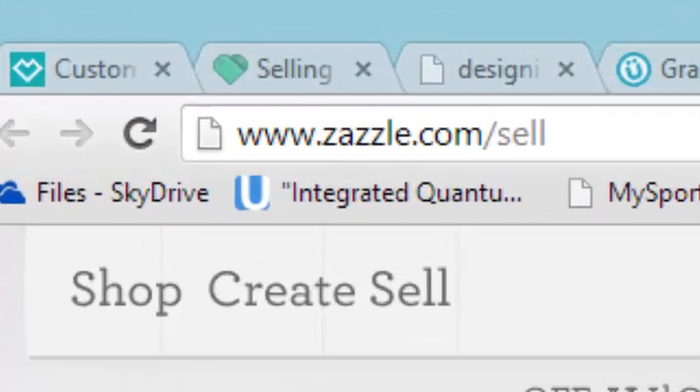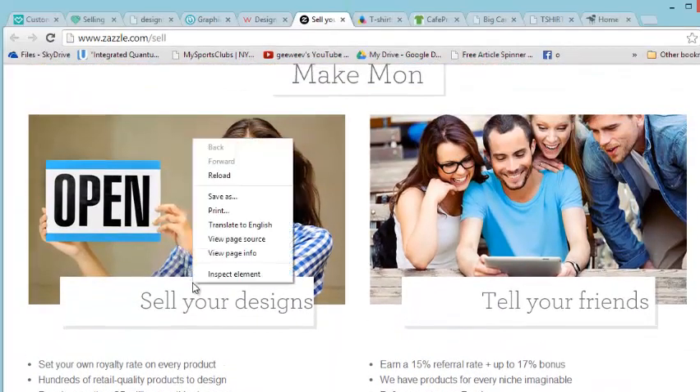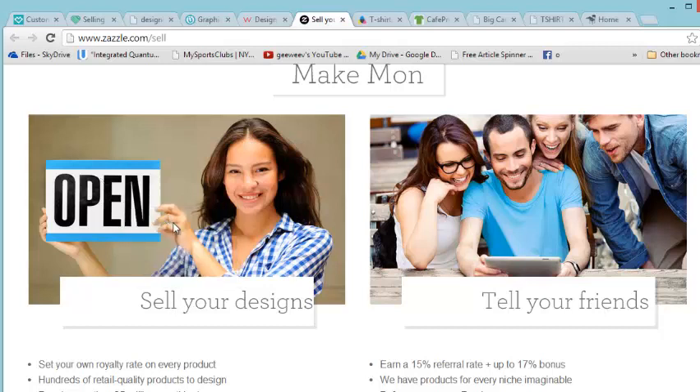Zazzle.com — this is another one where you can sell your designs and open up your own Zazzle store. The great thing about Zazzle is that you can have a t-shirt line for virtually no money. You make your designs, choose the shirt you want, and put a commission on top of the base price. Zazzle gets their cut from the base and you put your commission on top of that.